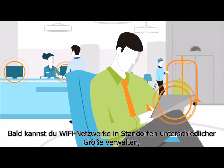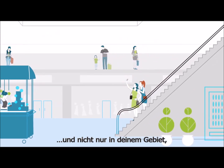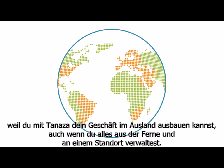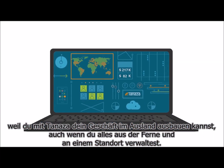Pretty soon you're managing Wi-Fi networks in large venues like hotels and malls. And it's not just in your local area — because with Tenaza you go global, even if you manage everything remotely from a single location.